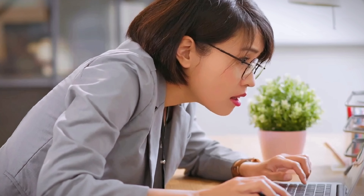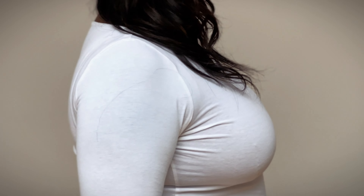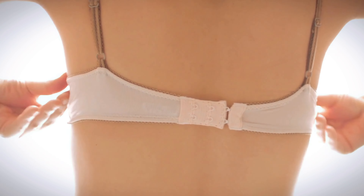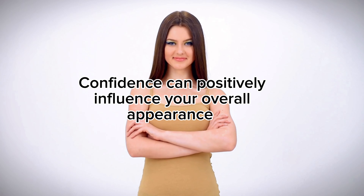Poor posture can contribute to the bra digging into the skin, creating visible bulges and discomfort. Good posture ensures that the bra is worn in a way that minimises the potential for digging and indentation. Standing or sitting with good posture can make you feel more confident and self-assured. Confidence can positively influence your overall appearance, regardless of the specific underwear you're wearing.